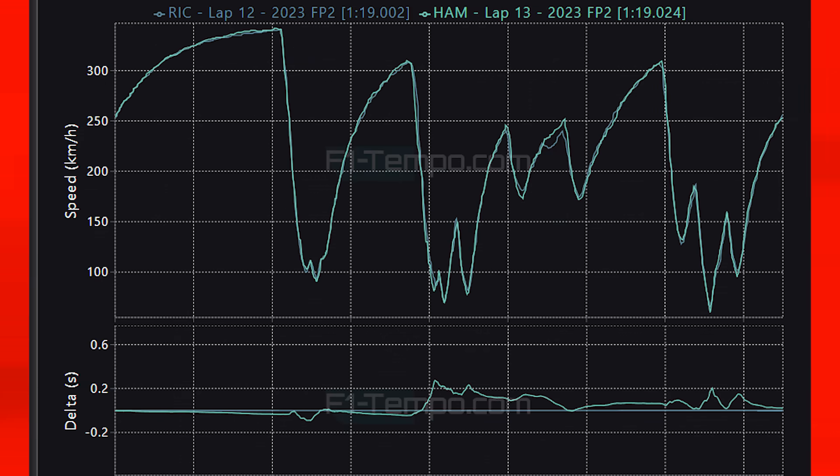Ricciardo even finished ahead of Hamilton. When you take a look at their times, you can see that there is very little to tell between Hamilton and Ricciardo, which is not something we usually see. Typically there is a massive difference between Mercedes and AlphaTauri, but I believe that due to the strengths of the Honda power unit, the deficit that we usually see is being wiped out. Now this is only practice, but right now things are looking strong.